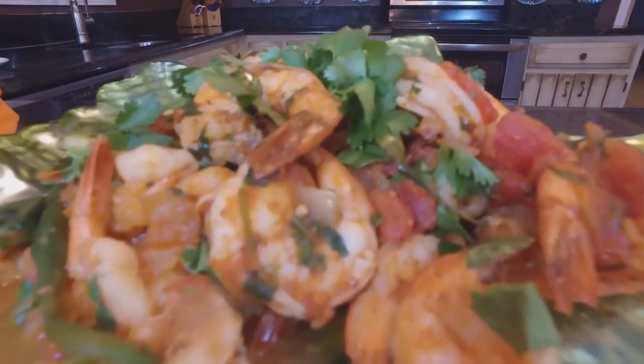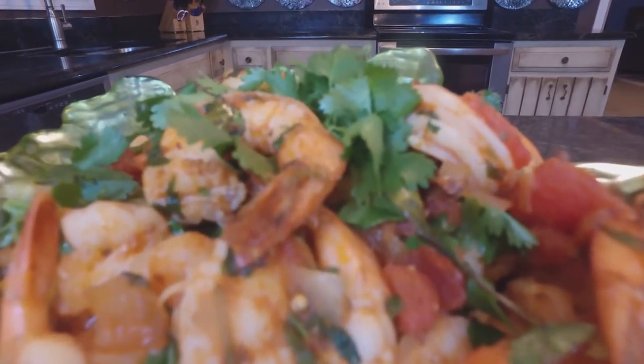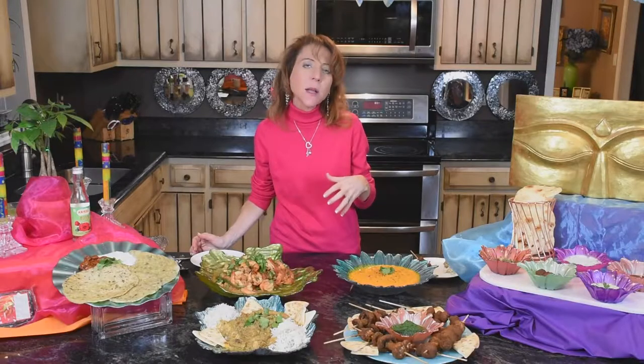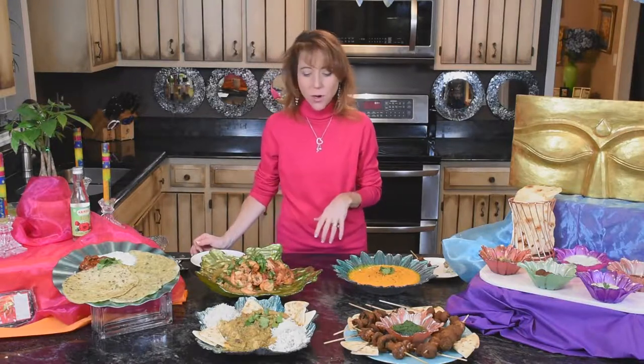The flavor builds the whole time you're eating it. It's intriguing to your palate. Not a lot of heat from the chilies, which is great for those who don't love heat — you can always add more. That's the secret.